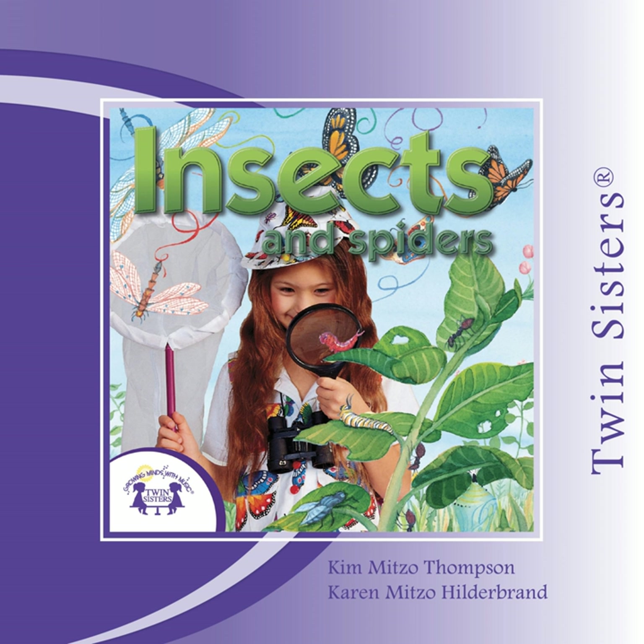Honeybees are really amazing. They live and work together in colonies to make honey. They are the only insect that makes food for humans to eat. Bees are also important because they carry pollen from flower to flower. Without bees, we would have fewer flowering plants and fruit.